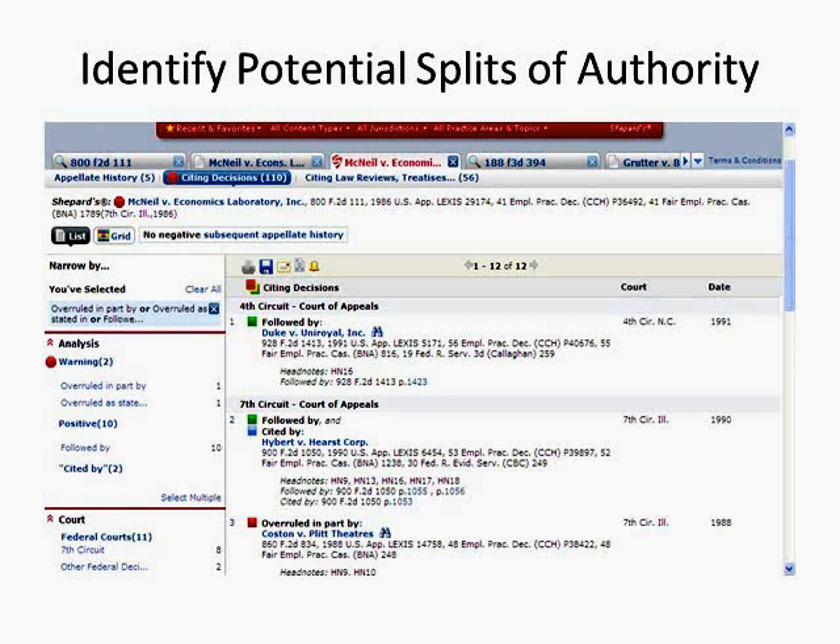Using Shepard's to identify splits of authority. As we've learned in the McNeil case, most cases stand for more than one rule of law or legal issue, and a red signal does not necessarily mean your entire case has been overruled. There are two types of splits of authority: one where you have a line of citing cases treating one holding negatively while a separate line of cases expressly follows a different holding in the case; and another type — a jurisdictional split — where one jurisdiction overrules or otherwise negatively treats a case while a different jurisdiction expressly follows it. On the citing decisions report in McNeil, notice the narrow by options. Under analysis, click select multiple and select both warning options and followed by. You will see cases that treat a holding in your case negatively and another holding positively.